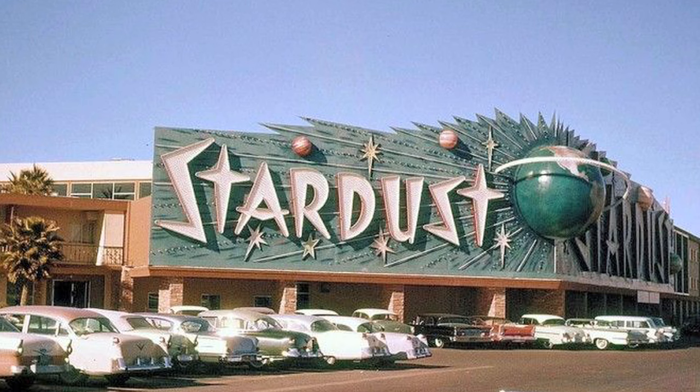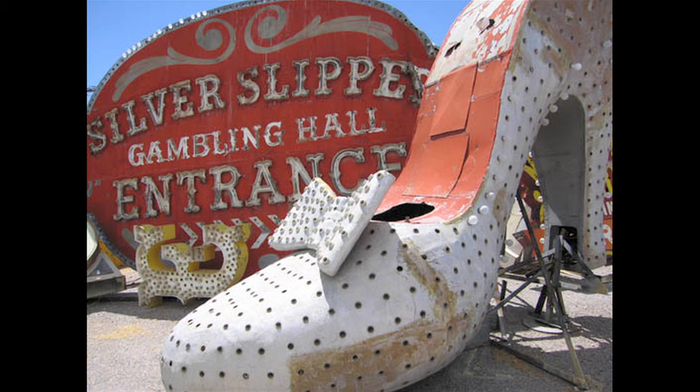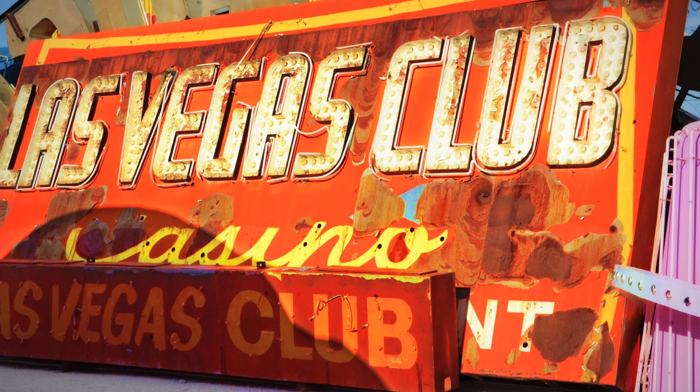Signs have been around since the caveman Og first hung a shingle out, but there was an actual golden age of signs in the 1940s and 50s, particularly in Las Vegas. Of course, what goes up must come down, and so these signs got hauled out into the desert and junked, kept for spare parts. It turned out to be a fascinating place called the sign boneyard — it was used in National Lampoon's Las Vegas Vacation and a movie called One from the Heart. What an interesting junkyard of old casino signs.